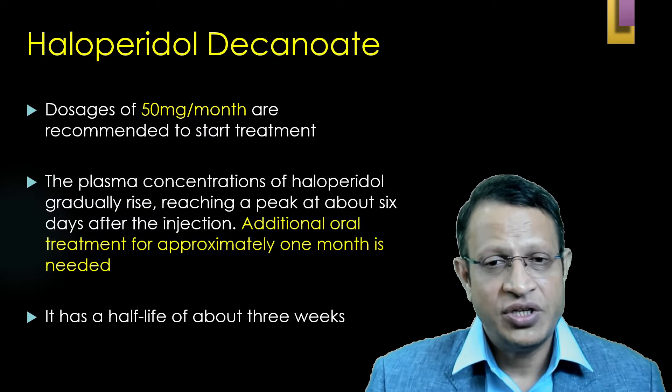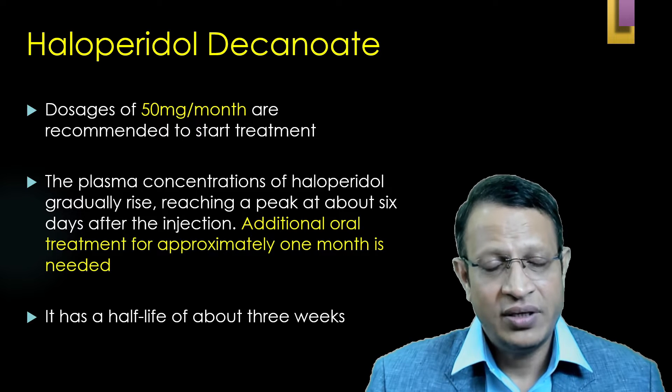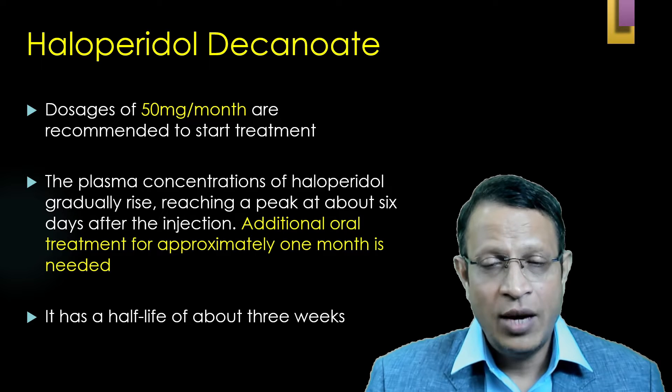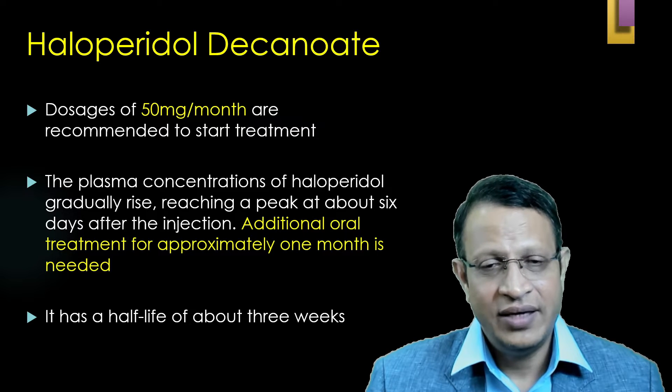The plasma concentration of haloperidol gradually rises and reaches peak by 6 days after the injection. Hence, additional oral haloperidol medications have to be given. The half-life of haloperidol decanoate is 3 weeks.